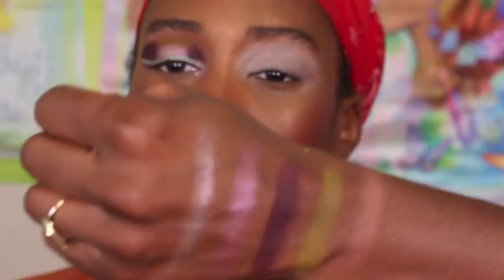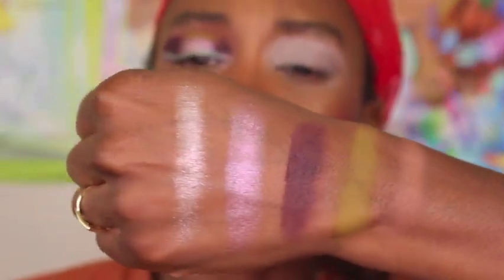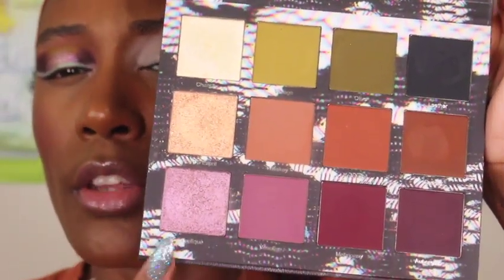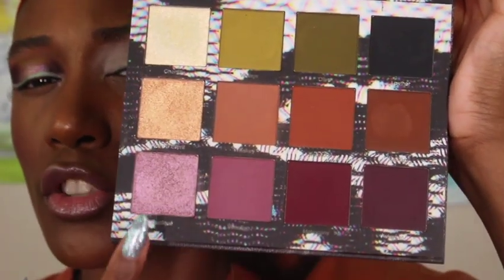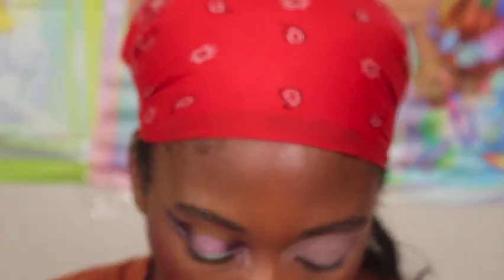Okay y'all, so this is what we're working with for the eye. These are the shades I chose that I felt like work best with what we have going on. I used these two shades — this shade, this shade, and this shade to create the look that we have on the eye. Those are the shades I felt like looked most similar when I looked on my screen. With Whiskey as our transition shade.